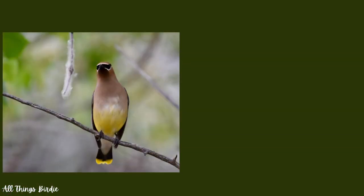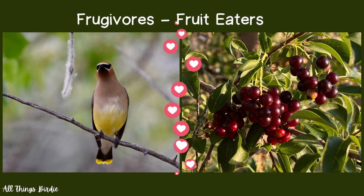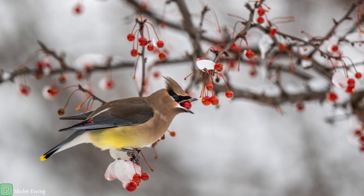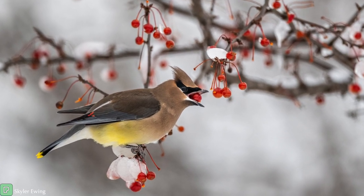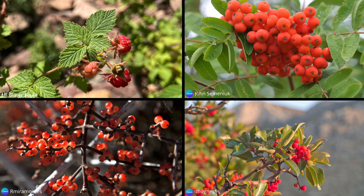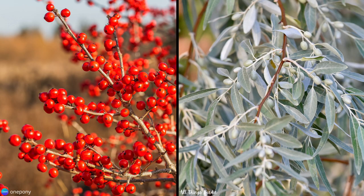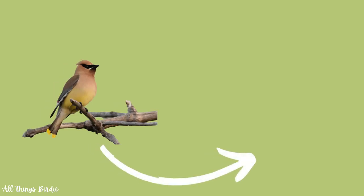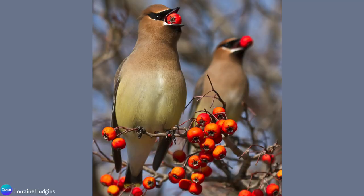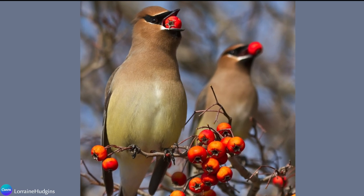When you think of cedar waxwings, think of fruit. They are true frugivores, or fruit eaters, and fruit makes up the majority of their diet. In fact, in the winter, they will eat fruit exclusively for months. They eat berries such as serviceberry, strawberry, mulberry, dogwood, raspberries, mountain ash, mistletoe, madrone, juniper, honeysuckle, crabapple, hawthorn, winterberry, and Russian olive fruits. There is a wonderfully mutualistic relationship between the waxwings and these fruiting plants — the birds swallow the berries whole, allowing the seeds to pass through them, thereby dispersing the seeds far and wide for the benefit of the plant.